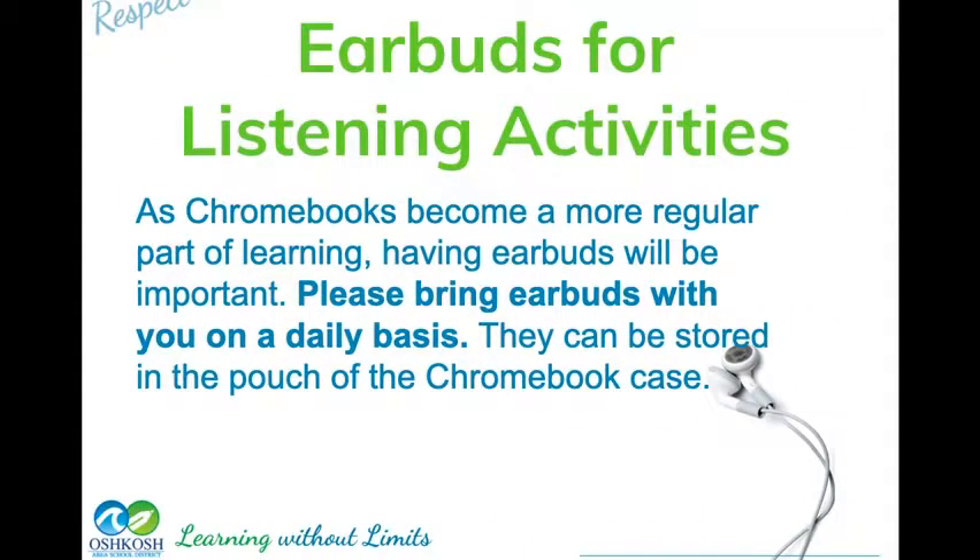Earbuds are important for a lot of the activities you're going to be doing throughout the day. I know a lot of kids like the big earphone setups and try to stuff them in their case. Please try to get yourself a nice set of earbuds. When listening on your devices, we always ask that you keep the volume down so that only you can hear them. Earbuds that you can keep in your case will be very helpful.